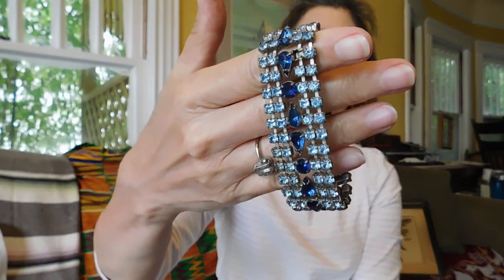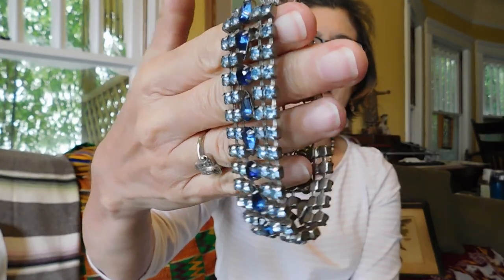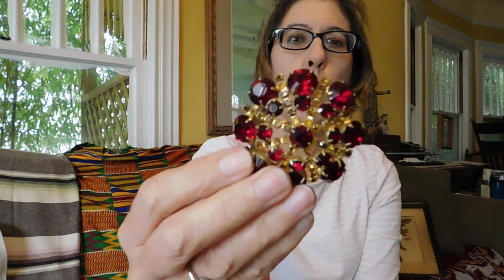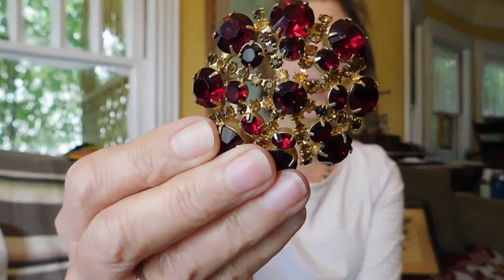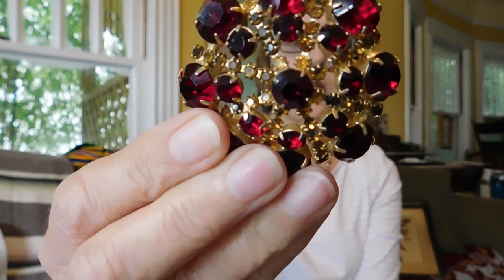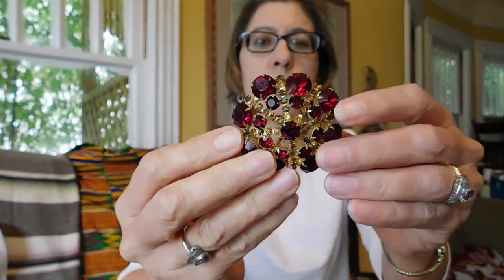I got this rhinestone bracelet — probably a mid-century piece for $5. It's in really good condition: no missing stones, no dark stones, and it's not signed. That's pretty. And this is a Weiss red rhinestone brooch — this is post-1955 because it's got the copyright symbol, and that was $9.